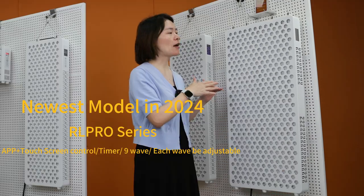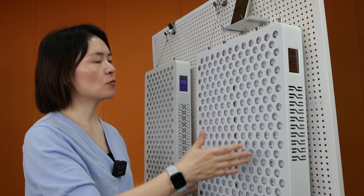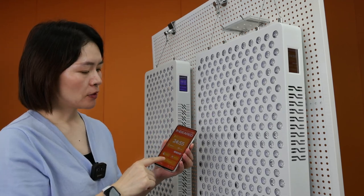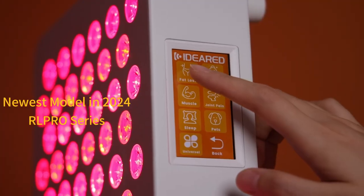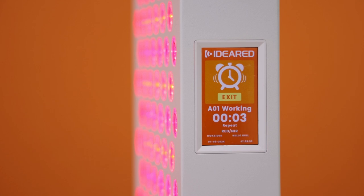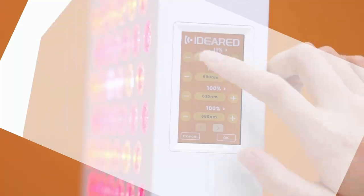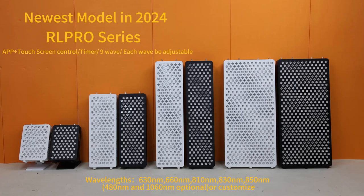After generation three, this year we released our newest models — the L Pro series. We upgraded the control interface and this model supports an app, so you can use your phone to control the panel — very convenient. We also designed a sync application button on the panel for users who don't want to customize the spectrum. We added an alarm clock and more wavelengths, and importantly, each wavelength can be individually adjusted for brightness and pulsing — a very important upgrade.